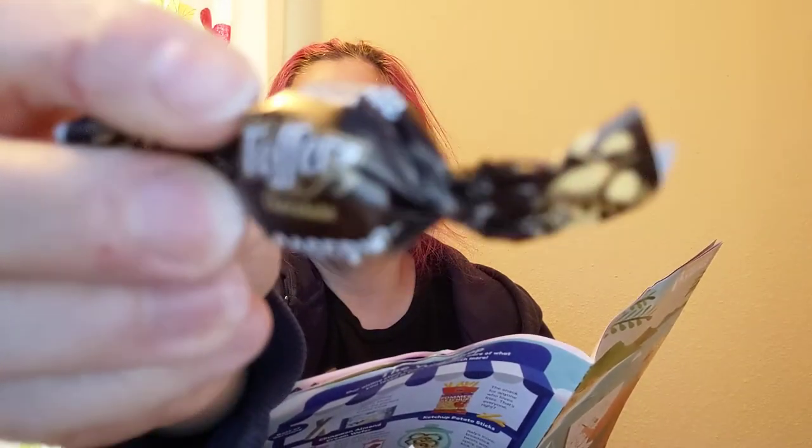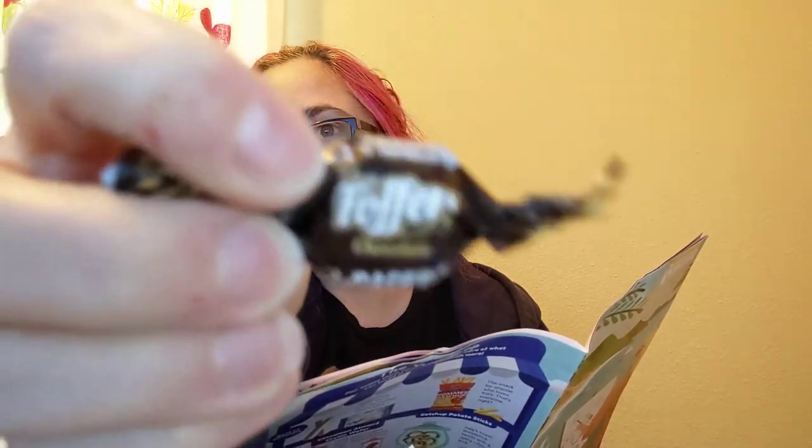Spanish chocolate toffees — that's what these are. And then pistachio toffees and pine nut candy. Interesting.